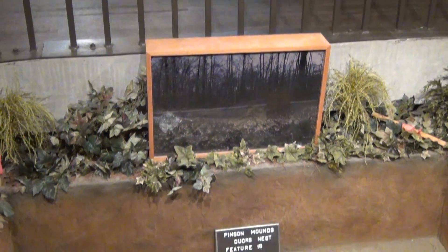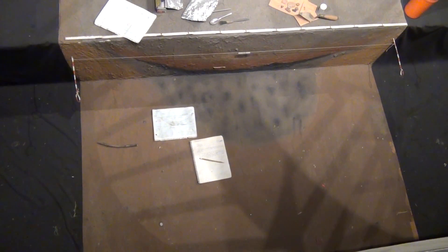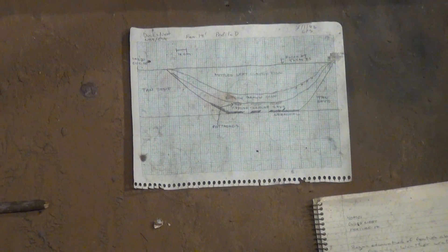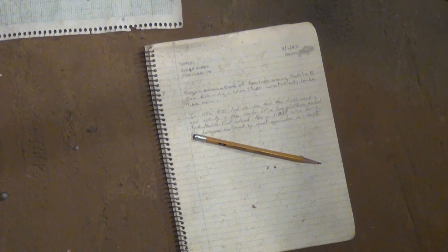The first European explorers who found these magnificent earthworks knew that they had discovered a very special place. One of the earthworks not found by the early explorers of Pinson was a round earthen circle with a diameter of approximately 13 meters. Dr. Dan Morris, a local college professor, discovered this feature on a low bluff above the flood plain of the Fort Deer River in the early 1960s. He dubbed it the Duck's Nest.